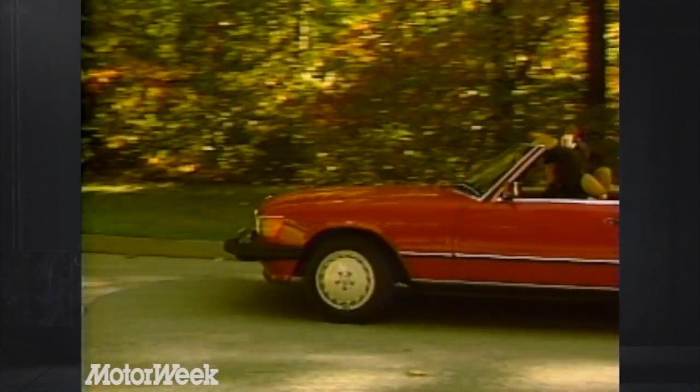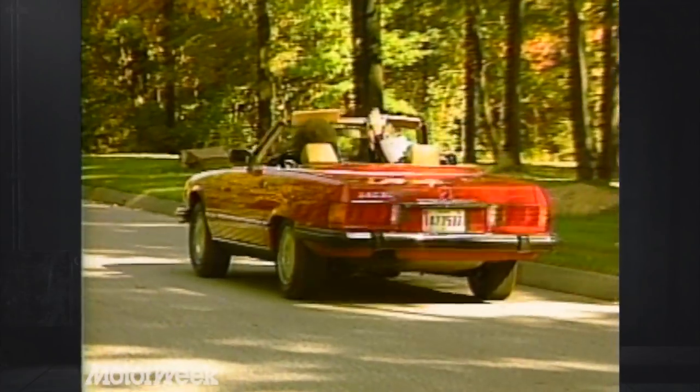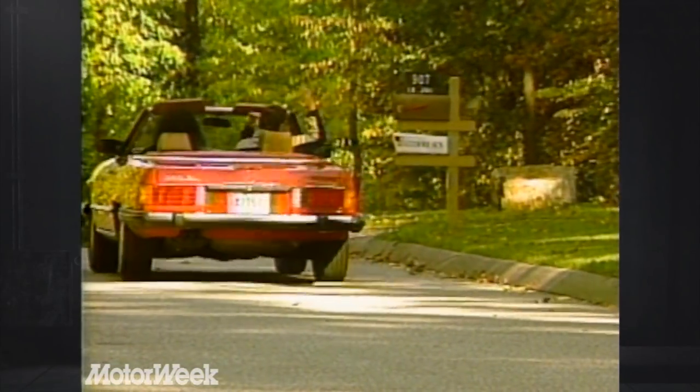Craig, I have one last driving tip for you. Avoid those fast food drive-through windows — all those greasy French fries are starting to show.